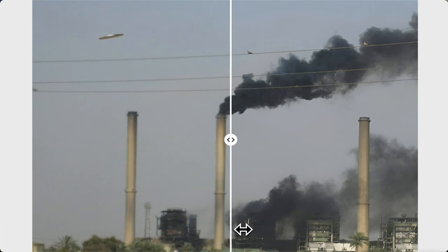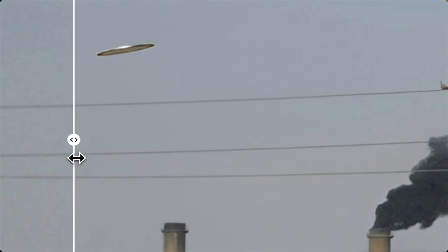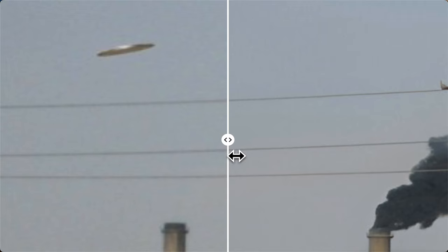Hey guys, welcome back. This is Scott. This is a UFO or disc seen in May 2006 back in Baghdad, Iraq. AI on the right and normal on the left. This was a photo taken by a United States soldier in Iraq during the Iraq confrontation over there.